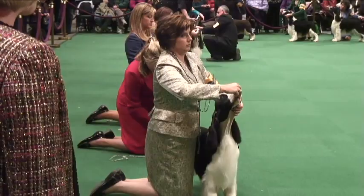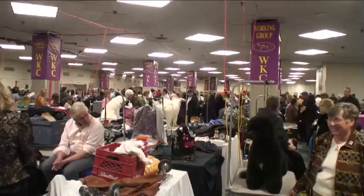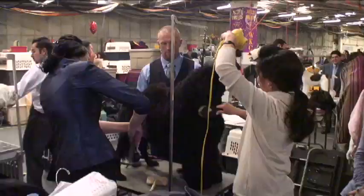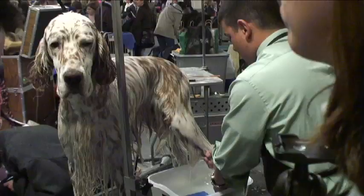Hundreds of dogs strutted their stuff at the two-day event, which ended Tuesday at Madison Square Garden. But before they could shine in the spotlight for a glorious few moments, they had to go through an intense beauty regimen.